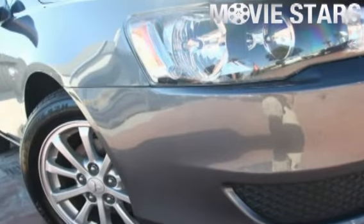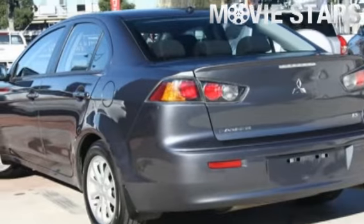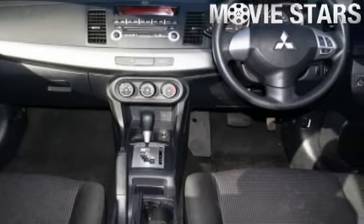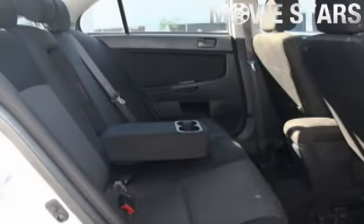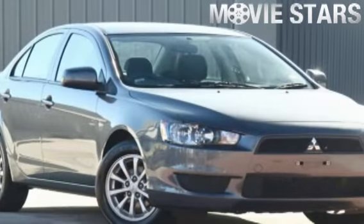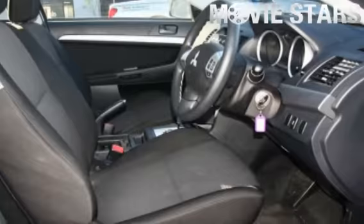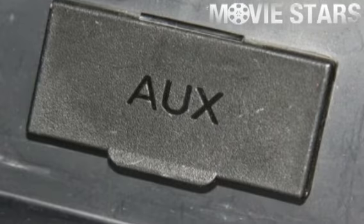Used Cars Online is proud to offer you this great value: a 2010 Mitsubishi Lancer. It has an efficient 2.0 litre engine and a smooth shifting constant variable transmission. The attractive grey finish is complemented by its stylish interior and comes very well equipped with great features including cruise control,